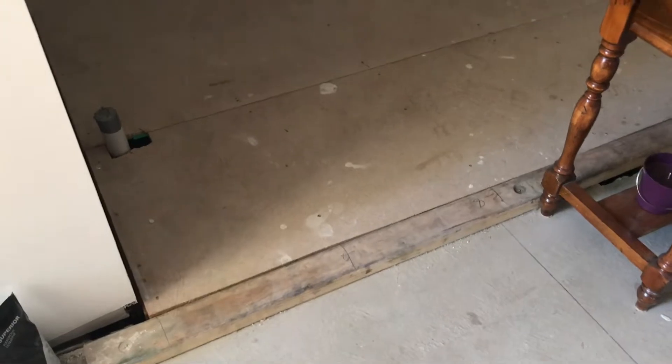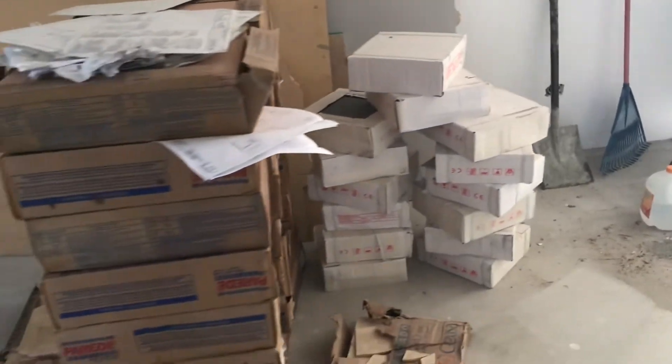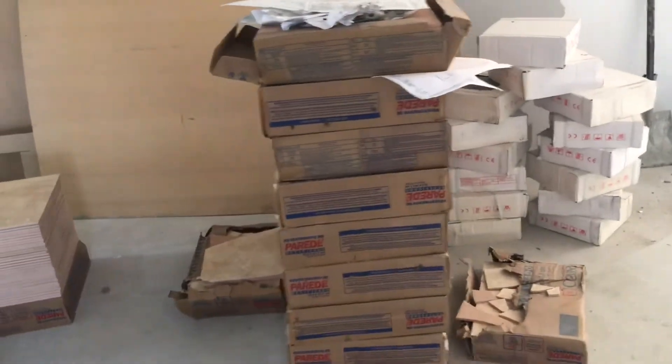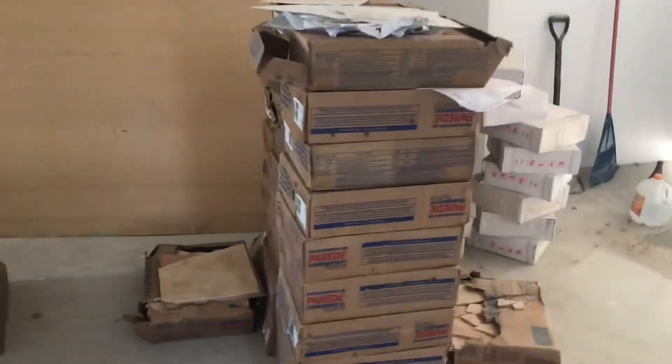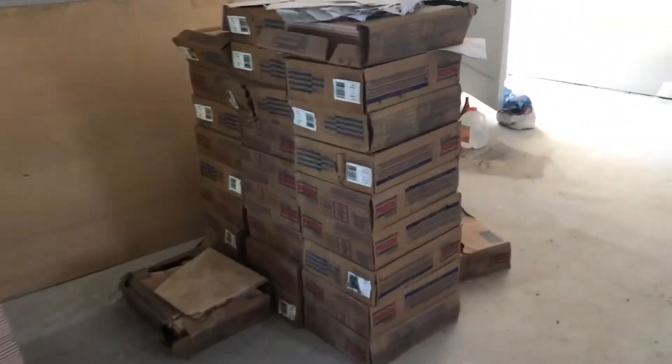It is week 15 and the floor level is now being set for the jarrah floorboards to go across the top, so that's finished. We had about a ton and a half of tiles delivered — they were heavy. Yes, I helped unload them; each box weighs 31 kilos.